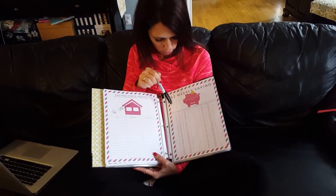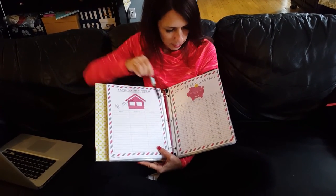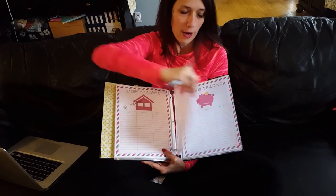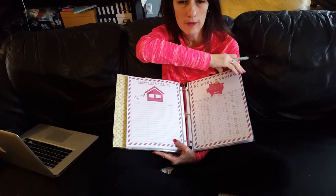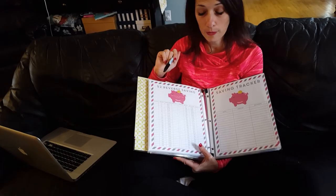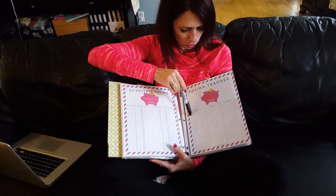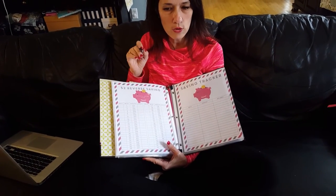I'm putting away $1,378 per child this year. Starting this week, I put away $1 for two of my kids and $52 for one of my kids. My objective is that by the end of the year they each have $1,378 in their savings accounts — for prom, books for college, cars, and other things they'll want. This savings tracker lets you track how much money you're saving per month, which will inspire you to continue saving.